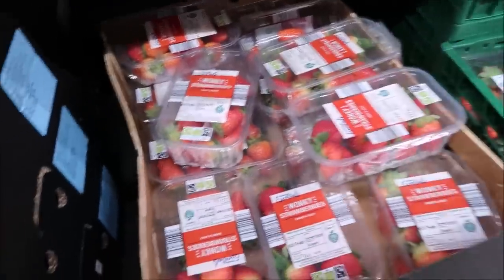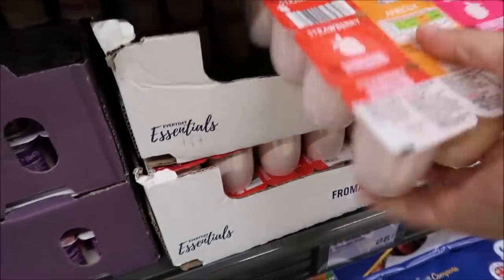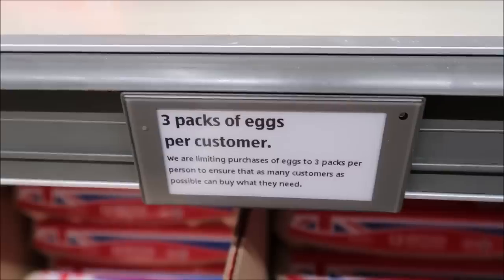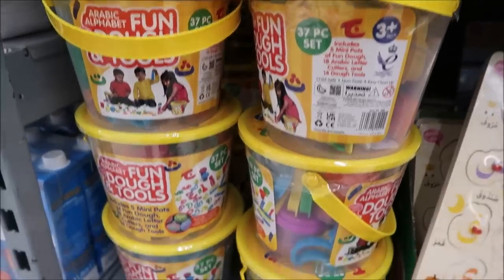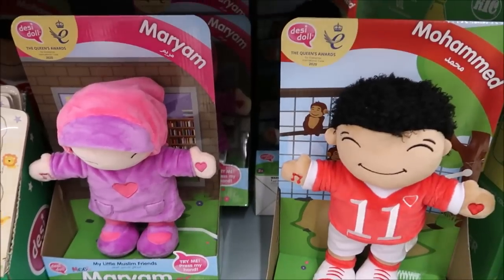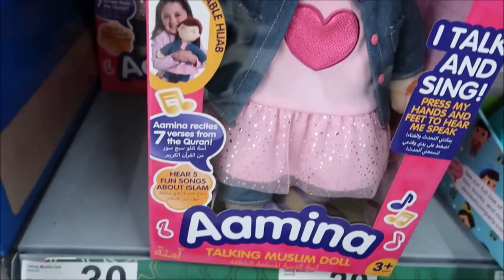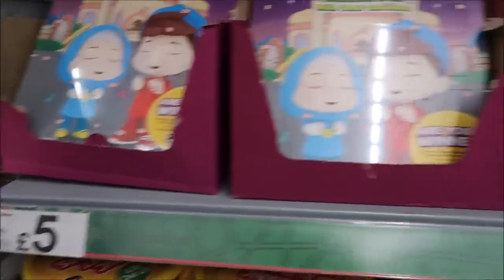It was our weekly grocery day anyway, so we popped to Aldi and Asda. They've got lots of fun toys, calendars and stuff for Ramadan. Asda — as I've shown you in the past few videos — these dolls look really really cute, they're a little bit pricey but they do look like good quality so I think they're worth it. I haven't actually picked up any of the Ramadan calendars yet, I'll see if I feel like it.